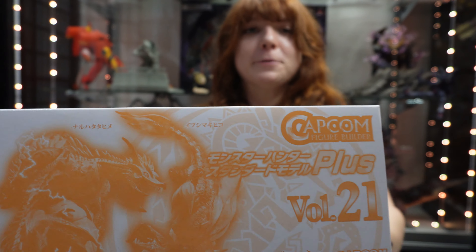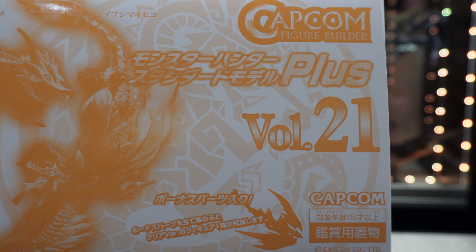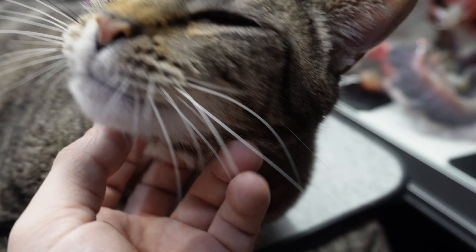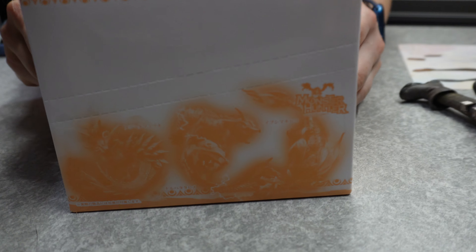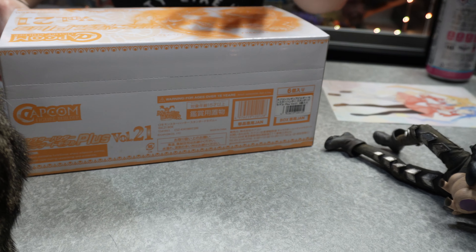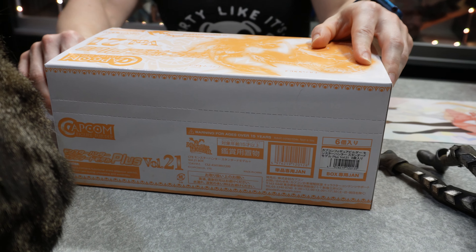So as you guys heard, Axel's still on the show, but this is what we're here for — the Capcom Figure Builder Plus Volume 21. This figure builder set is actually a blind box set. Normally you'd buy these and get one of the creatures or monsters at random, but we went ahead and ordered the whole box, as we do, because we don't like playing the lottery.